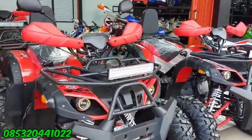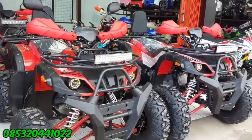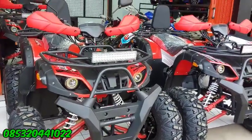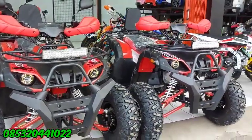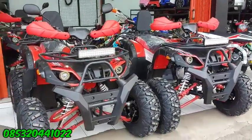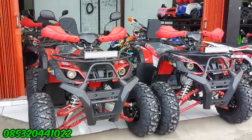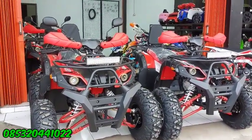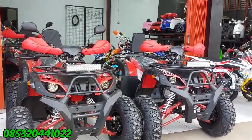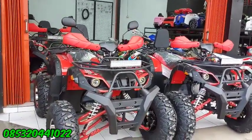Yang 150 cc sama yang 200 cc, ukuran tinggi dan lebar sama, ukuran ban juga sama, pakai ring 10. Pelek sudah aluminium, lampu depan sudah menggunakan lampu strobo. Terus juga ada lampu sen dan speedometernya. Inilah ATP yang sering banyak dicari, ataupun pengusaha rental yang suka pakai ATP model seperti ini.